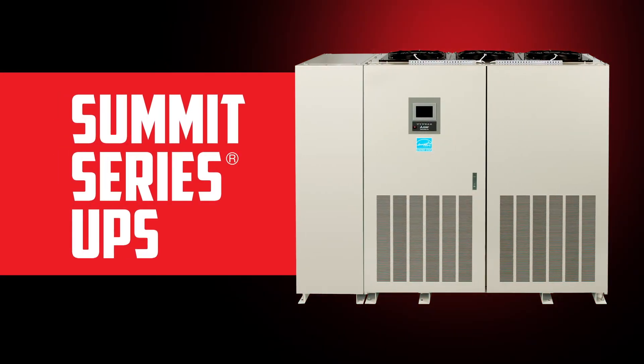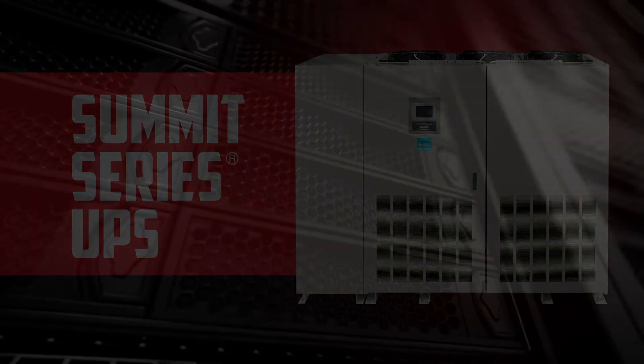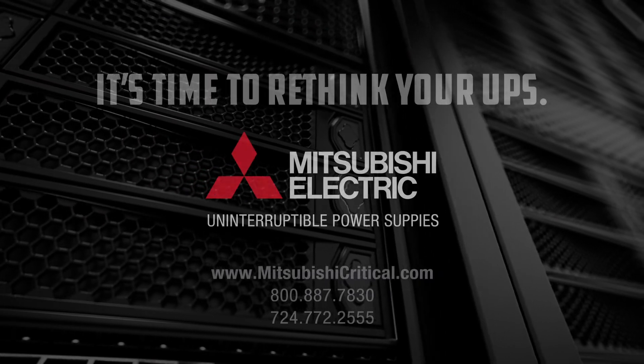Put your facility at the forefront of UPS technology, performance, and reliability with the Summit Series UPS, only from Mitsubishi Electric.